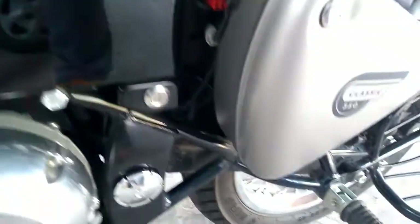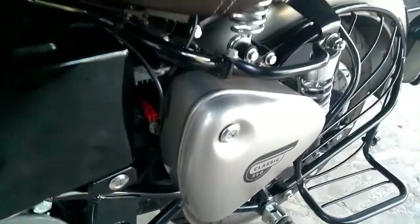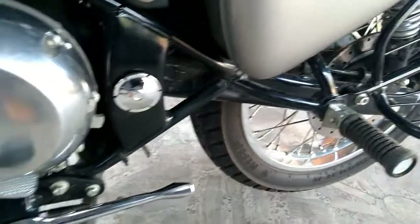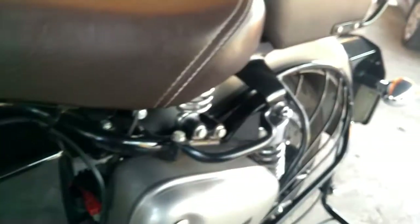The suspension system of the new Classic 350 comprises conventional telescopic forks at the front while the rear end has been assisted with twin spring shock absorbers. The Classic 350 Gunmetal Gray rides on 100/90-19 front and 110/90-19 rear tires that come paired with wire-spoked wheels.